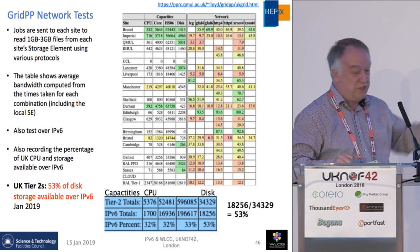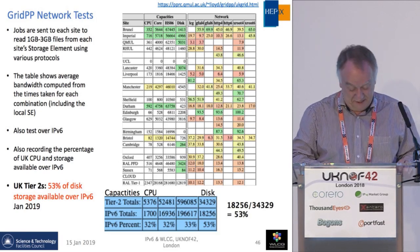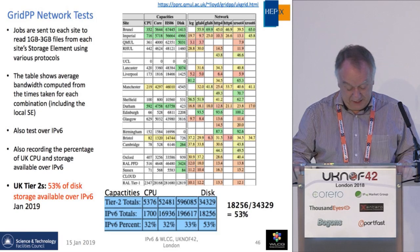This plot shows that the Tier 2 is now 53% IPv6 capable.